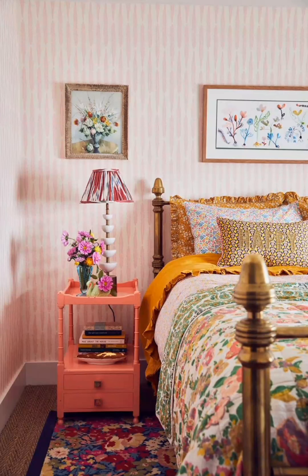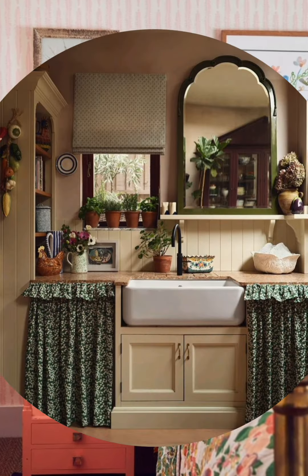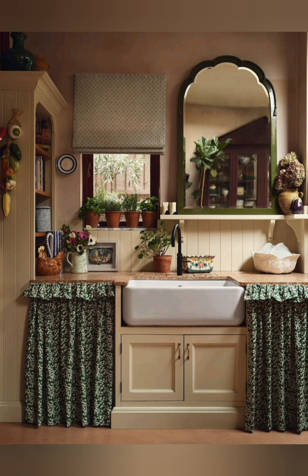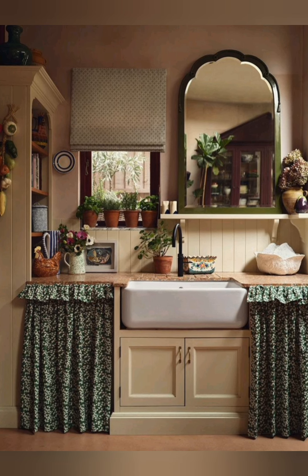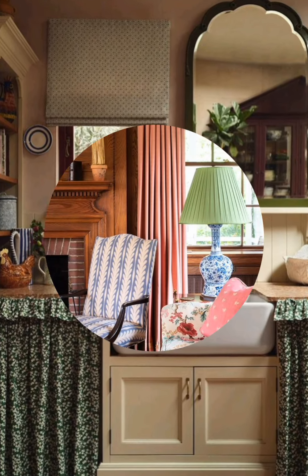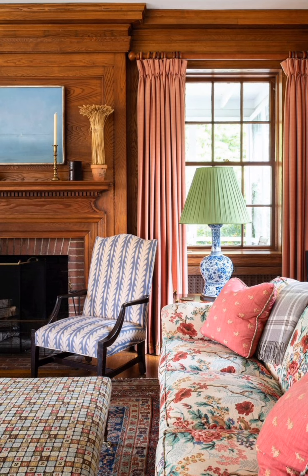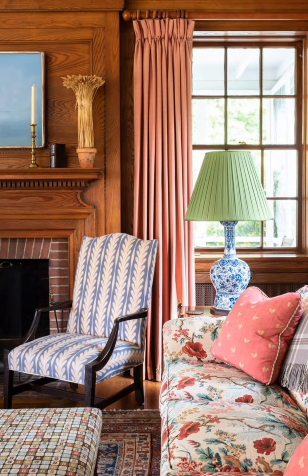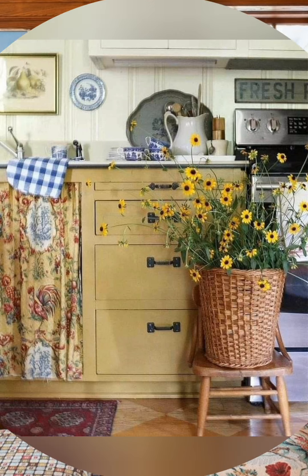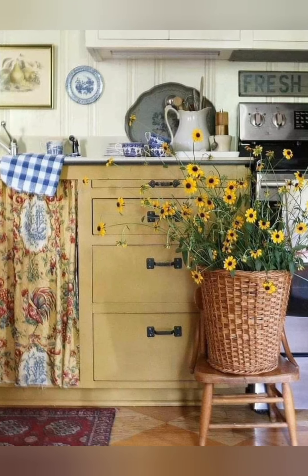Hello everyone, welcome to House Decor. Today in this video I am going to show you some country style cottage home decorating ideas. Let's take a look. Country style cottage home decorating evokes a cozy, welcoming atmosphere inspired by nature. Here are some tips to help you achieve this look.